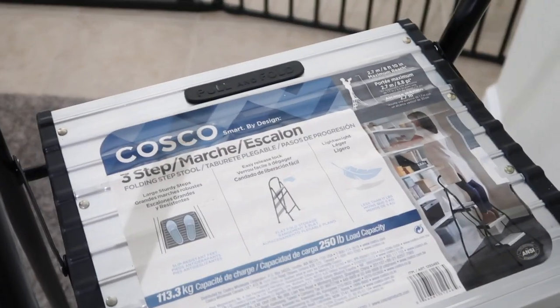Another item that is actually one of my favorites is this three-step stool, which was also purchased from Costco. This three-step is super essential — there's honestly not much more I'm going to say about it besides that it's really essential.